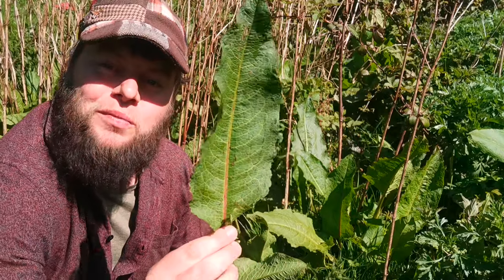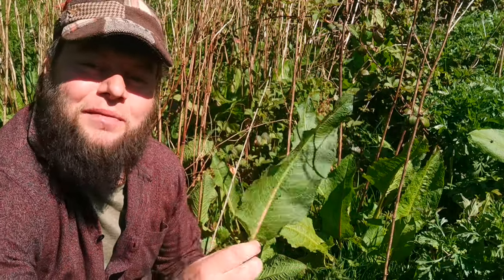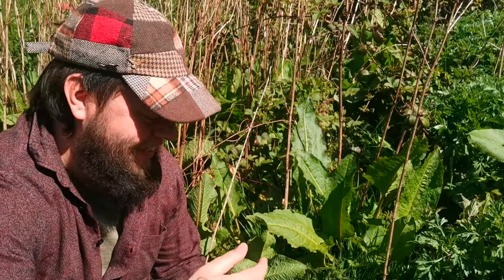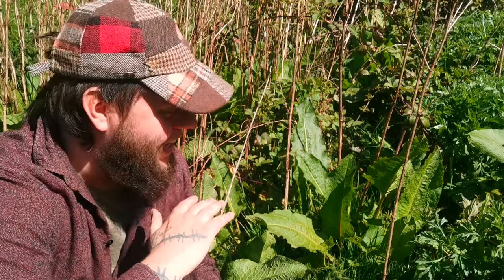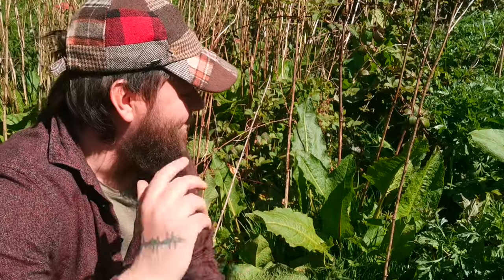What I find amazing about the broadleaf dock is its ability to survive — it never gives up. If you come along with a lawnmower and cut this plant down, it will simply rise again from the roots like a phoenix from the ashes. The broadleaf dock can even survive completely submerged underwater for eight weeks at a time. How crazy is that?